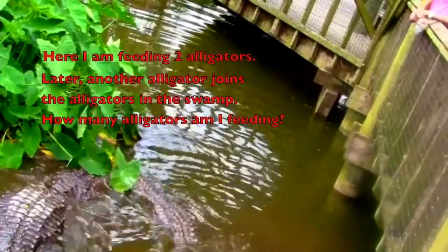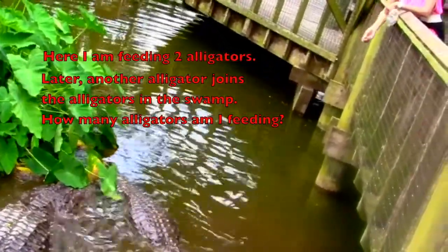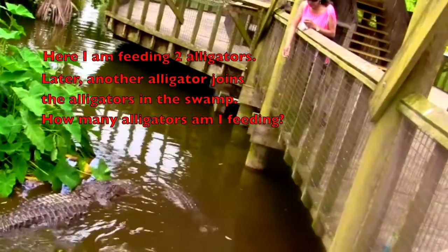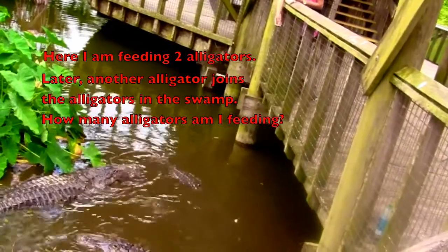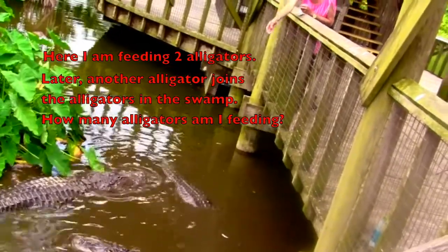Here I am feeding two alligators. Later, another alligator joins the alligators. How many alligators am I feeding?